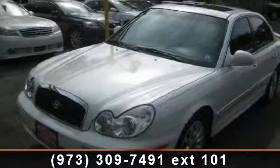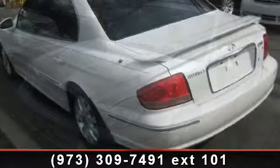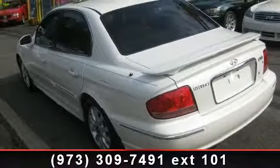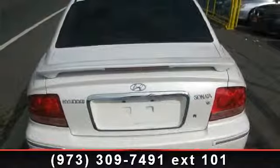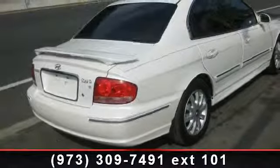Imagine yourself in this 2003 Hyundai Sonata GLS. If you are looking for an automobile with great features, look no further. This vehicle comes with a reliable six-cylinder engine connected to a smooth-shifting automatic transmission. This vehicle's top features include remote trunk release,